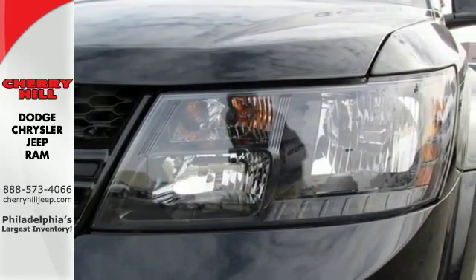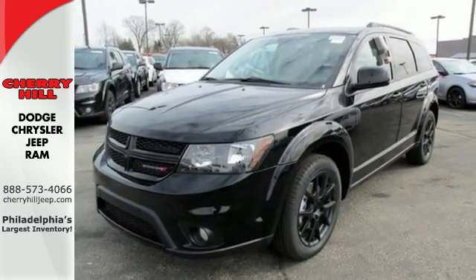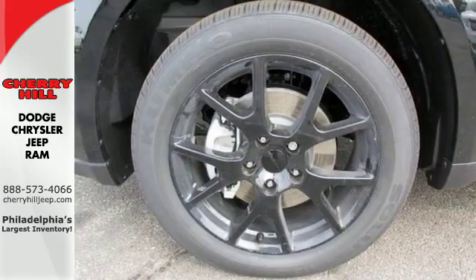Standard features include keyless go, electronic stability control, and dual-zone air conditioning. It also has a touchscreen display, heated mirrors, and advanced multi-stage front airbags.